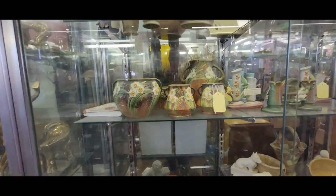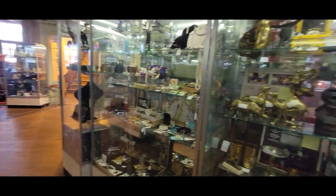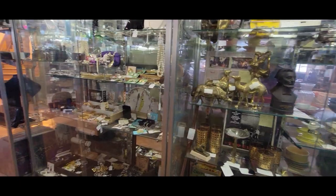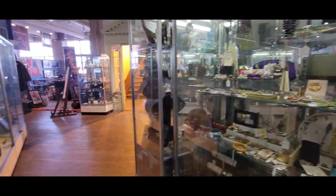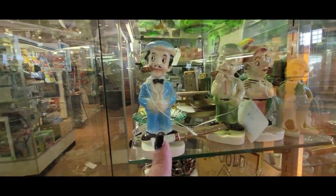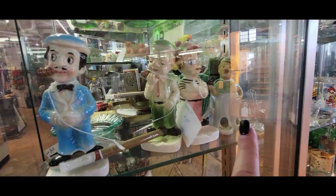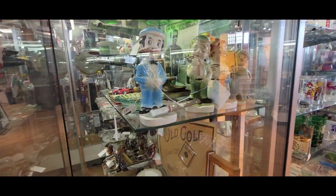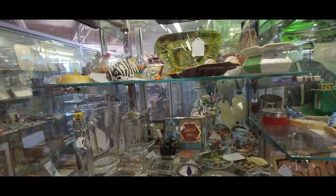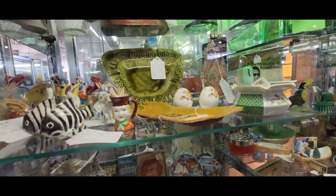We've got some Roseville — what is this, the Jonquil pattern? Very beautiful. This little jardiniere, little mini jardiniere, $345. So like I said the prices are a little up there, but lots of fun things to see. One of these booths had a lot of art glass with a lot of latticino in it — I really liked that. Oh, look at these little guys — little ashtray guys. Oh look at him, he's got his pipe — $39 for that one guy, the little ashtray fella. I always like finding the weird things — that's the kind of things that I'm drawn to.